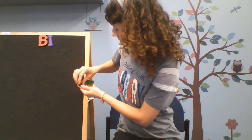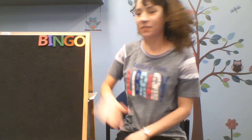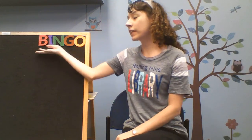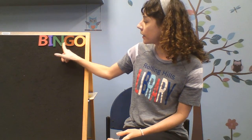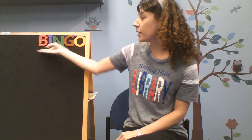Hey, that sounds like Bingo the barking dog. Hey Bingo! There was a farmer, had a dog, and Bingo was his name, oh. B-I-N-G-O, B-I-N-G-O, B-I-N-G-O, and Bingo was his name, oh.